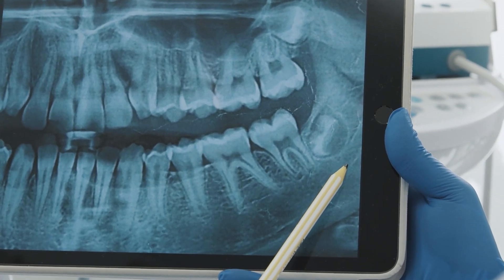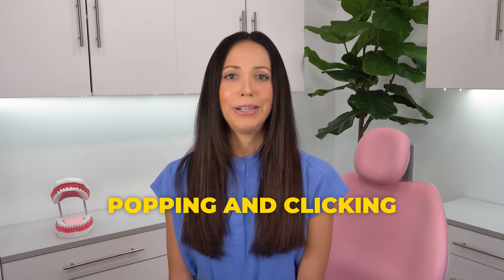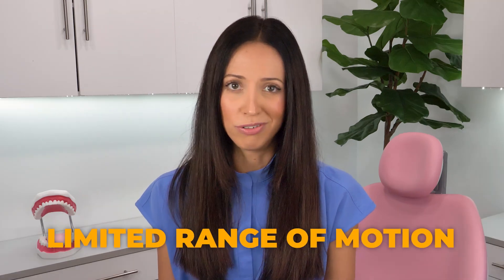Lockjaw is generally due to something functional, like trauma or inflammation in the jaw, and it's typically going to be a result of TMJ disorder, TMD. In those situations, how to fix lockjaw begins with managing your TMD — managing your jaw joint pain. Symptoms of TMD frequently include popping and clicking in the joint, pain, headaches, earaches, and of course, limited range of motion.